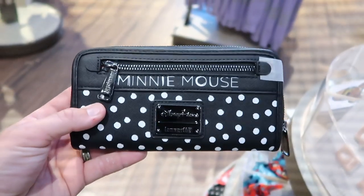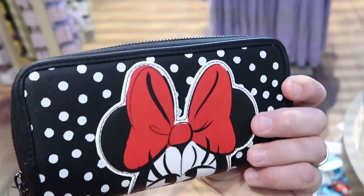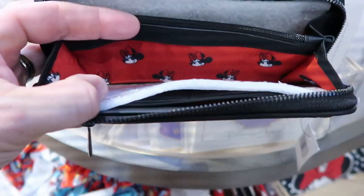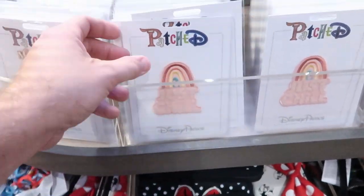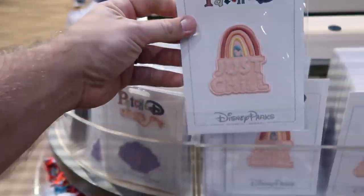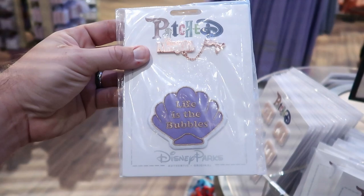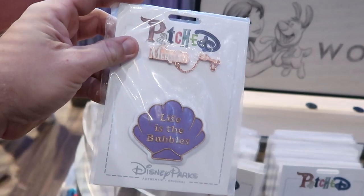I also stumbled across this Disney Parks Loungefly Minnie Mouse wallet with polka dots. It says Minnie Mouse on the front — check out the back side with Minnie Mouse on it. Very nifty. These are $50 apiece, and on the inside it's red with a bunch of Minnie Mouse prints. They also have a bunch of Disney patches: one says 'Just Chill' with a rainbow for $9.99. There's a Little Mermaid one — 'I'm Really a Mermaid,' 'Life is the Bubbles' — for $17.99, probably because it also includes a Little Mermaid pin.